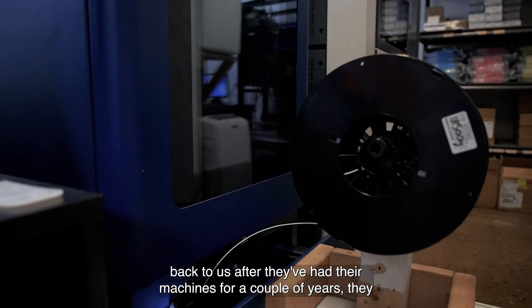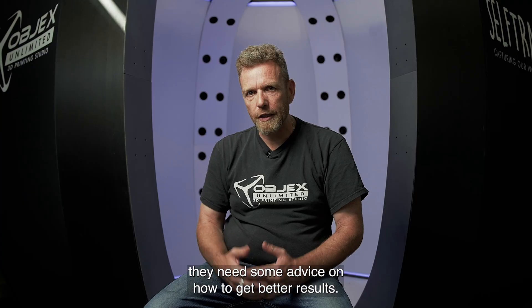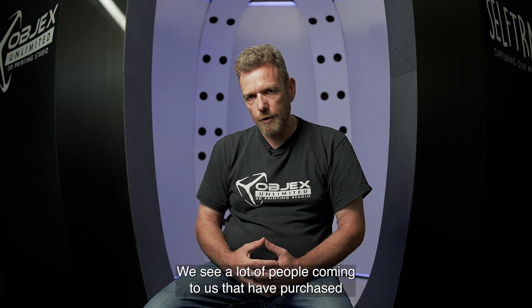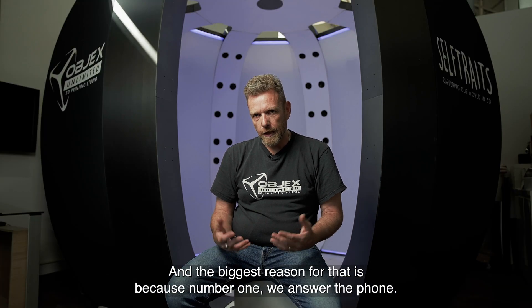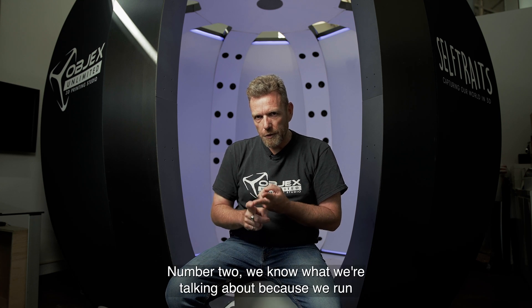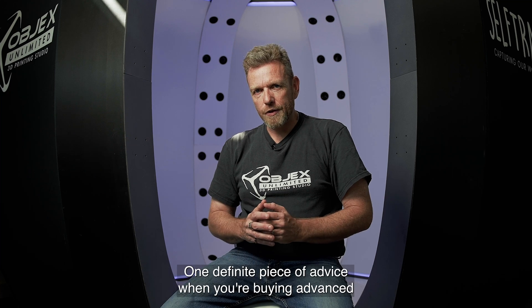After they've had their machines for a couple of years they started to experience some mechanical problems or some maintenance issues, they're having trouble getting material on time, they need some advice on how to get better results. We see a lot of people coming to us that have purchased equipment from other places, and the biggest reason for that is because number one we answer the phone, number two we know what we're talking about because we run these machines every day.